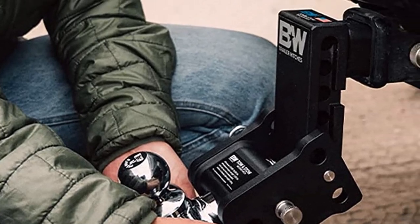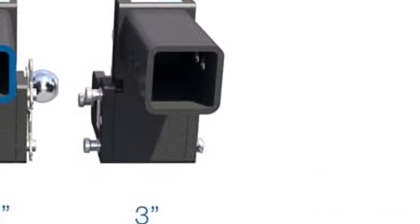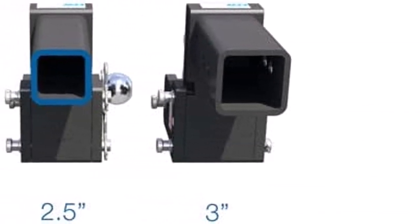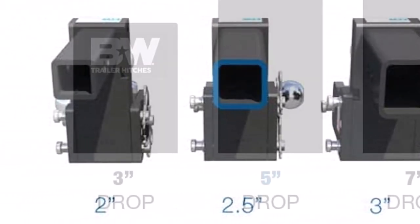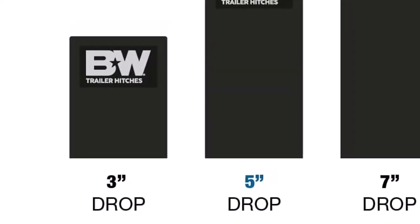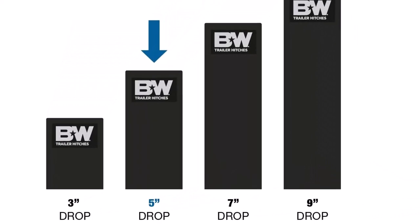What we like about it: makes it easy to switch between ball sizes in just seconds; backed by a lifetime warranty; made with e-coat and powder coat for added durability; stows underneath your vehicle when not in use. What we don't like about it: doesn't include a hitch pin, which is a must-have; price is a bit high.